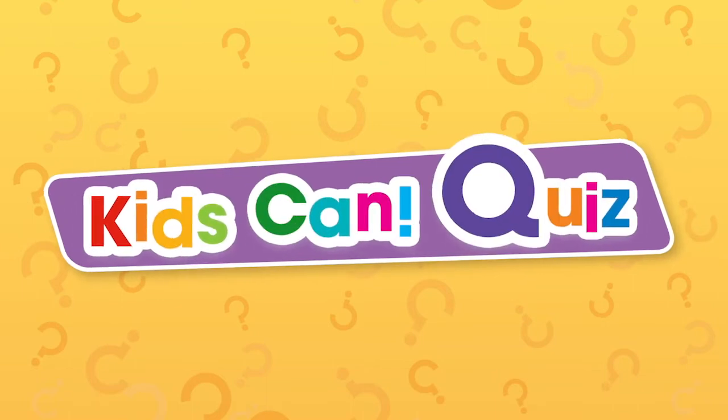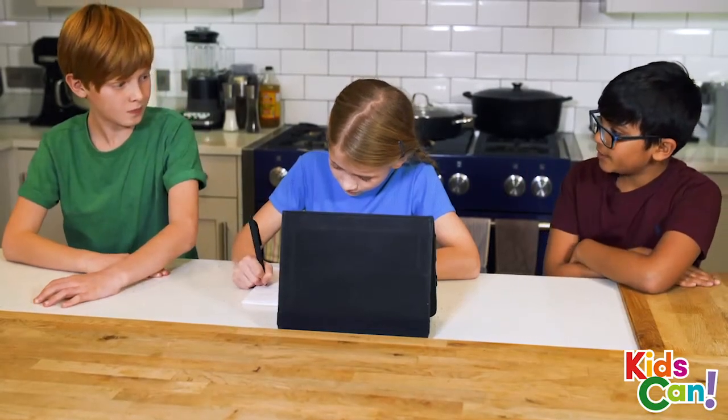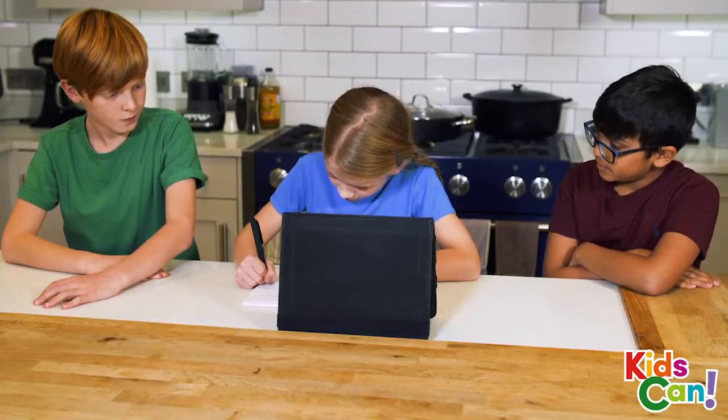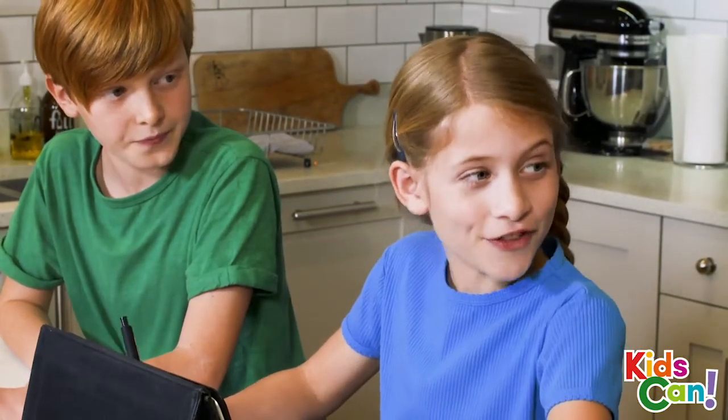See you at the next Kids Can Quiz. How did we do? 35, 36, 37. I think we've got 37 points. That's quite good.